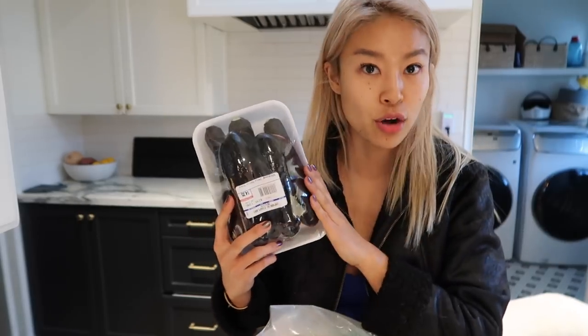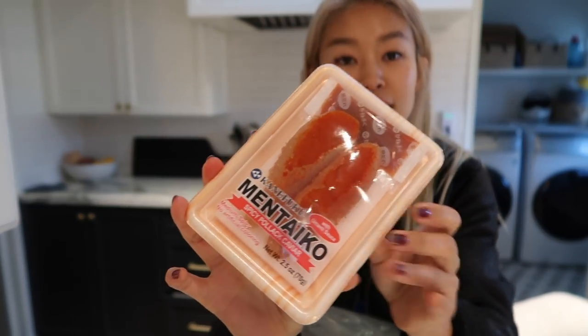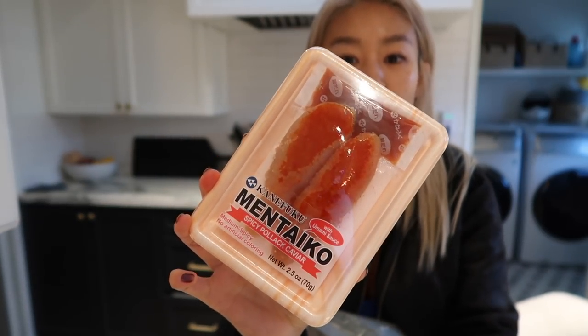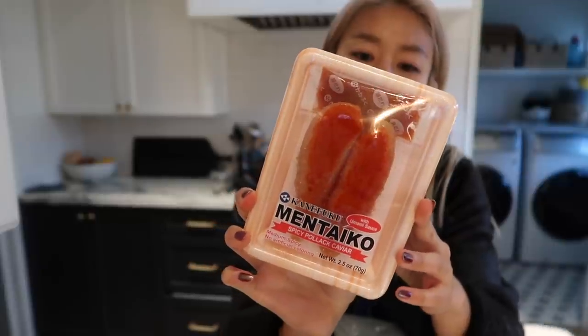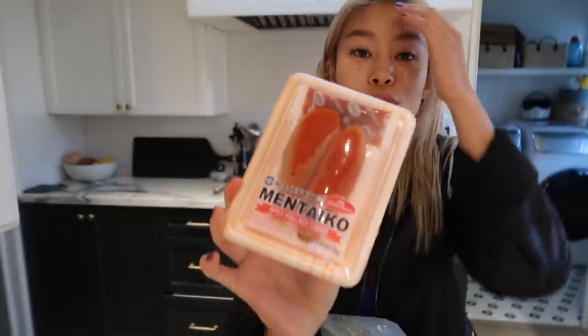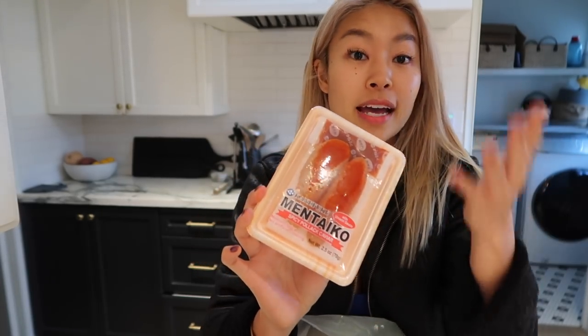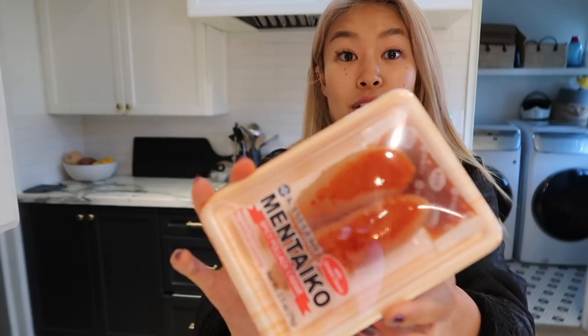We've got eggplants — like I mentioned, for the eggplant stir-fry. Next is mentaiko — pollock roe. It's very salty but really good on rice. You can have soup and rice with a little bit of mentaiko. You can also top the rice with natto, the fermented soybeans, and mentaiko, and have it all together with green onions.